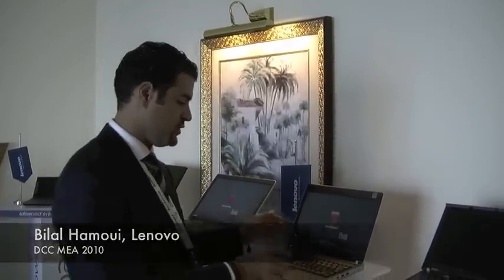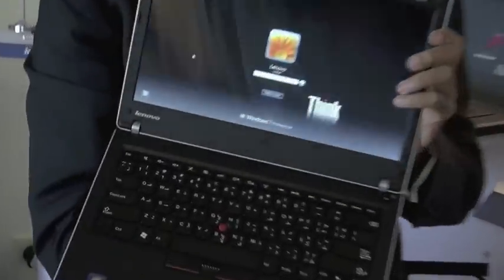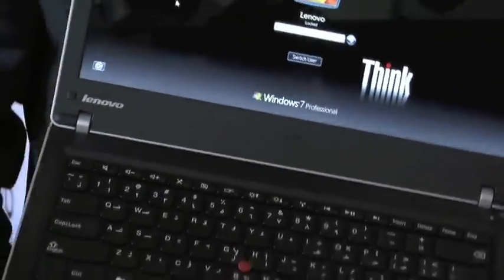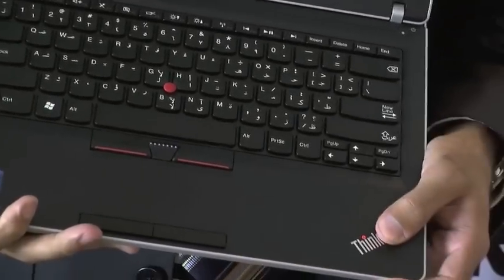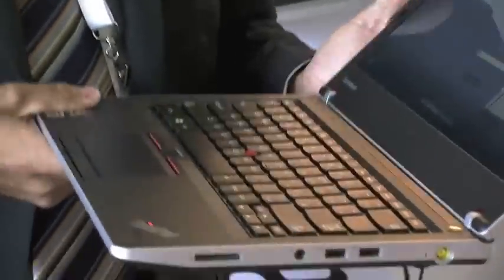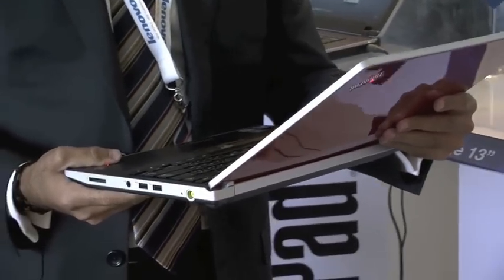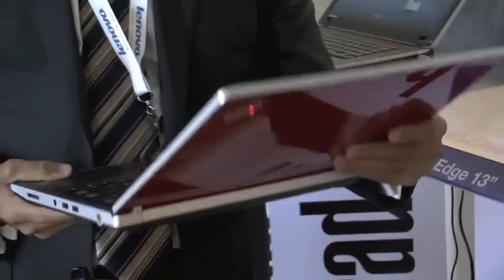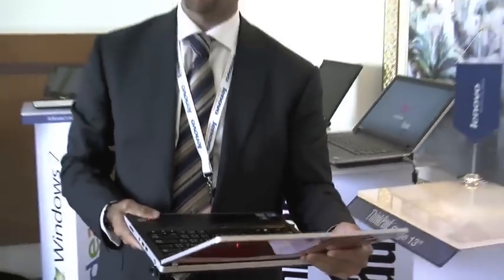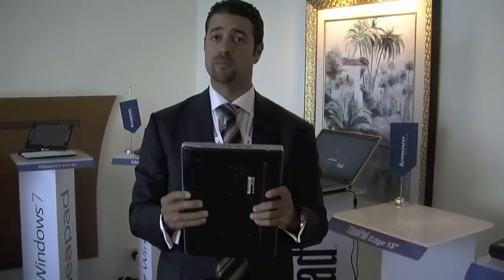What we have here is the ThinkPad Edge 13 inch. As you can see, it carries a Think Branding, which is pretty much an original legacy IBM product. The fact that it has a Think Badge tells you that the product came from a Think Legacy. In principle, we were looking for a product that we could position in the market on small to medium business, giving you the reliability of the Think Badge line.